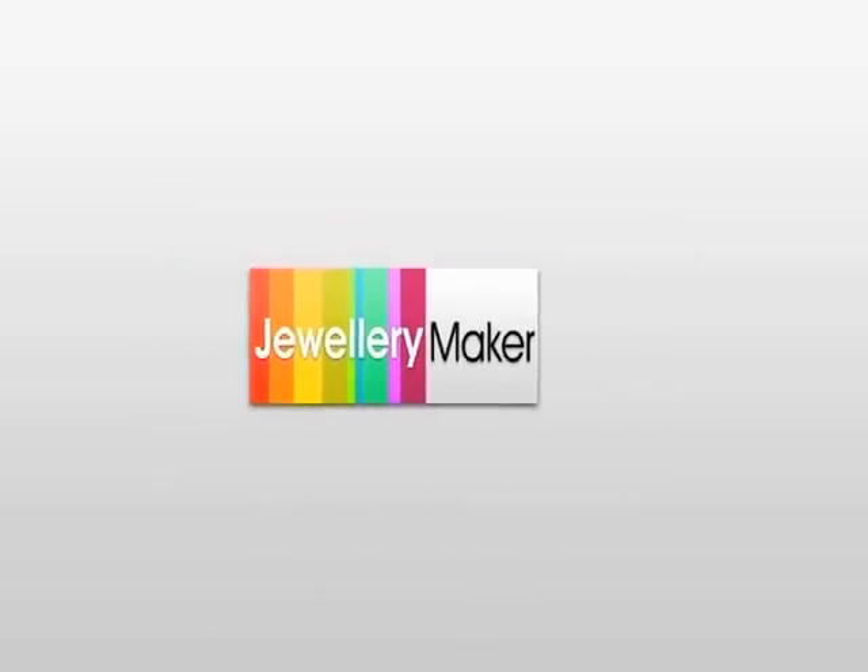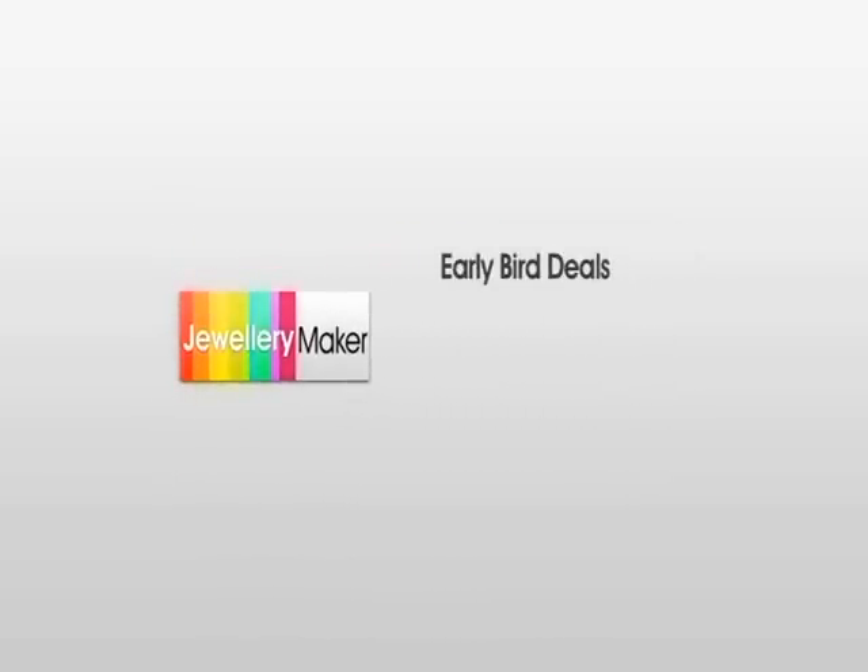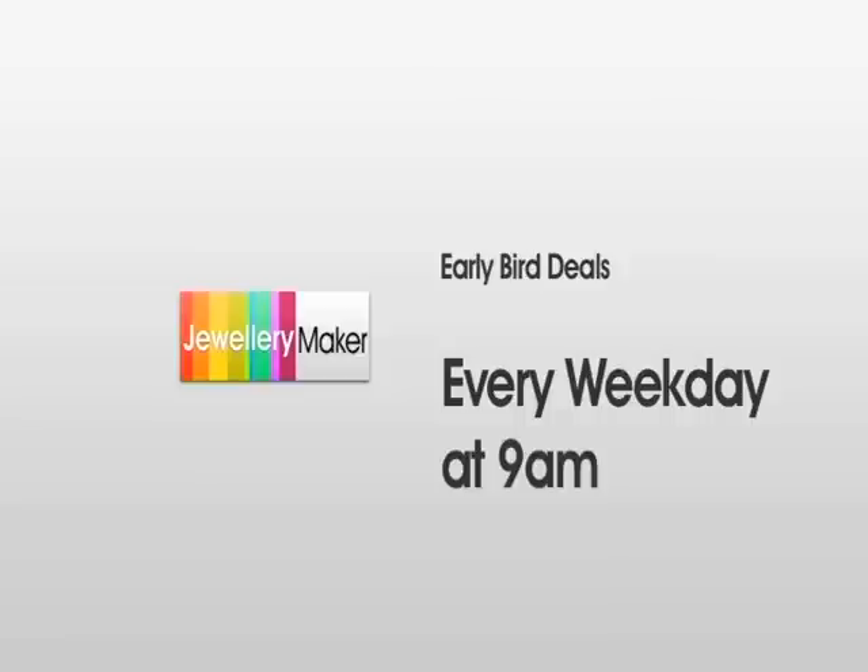The Early Bird catches the worm. Don't miss out on your chance to grab our amazing Early Bird offers at 9am on weekday mornings. Catch them while you can.